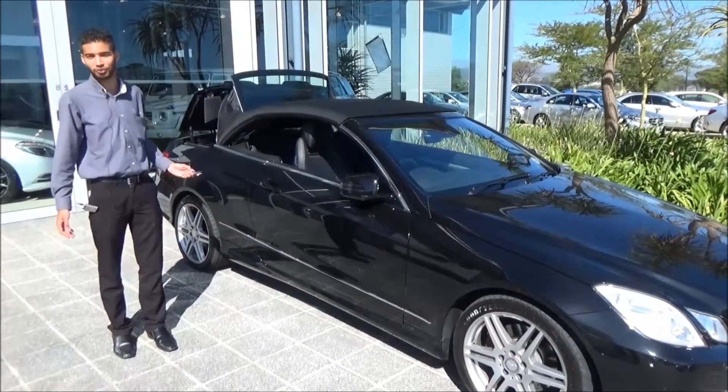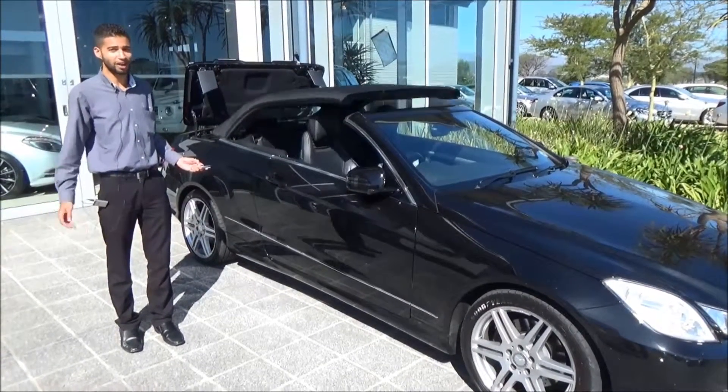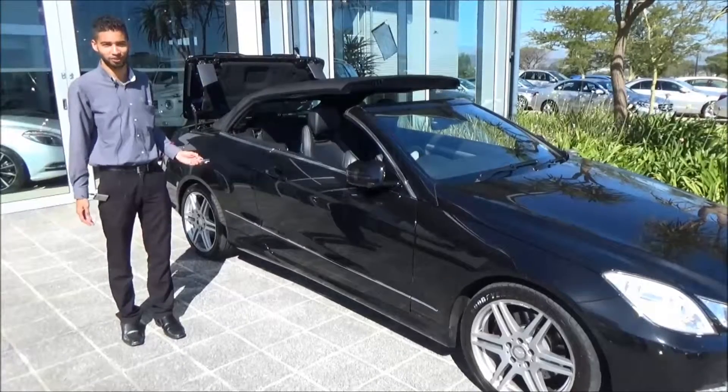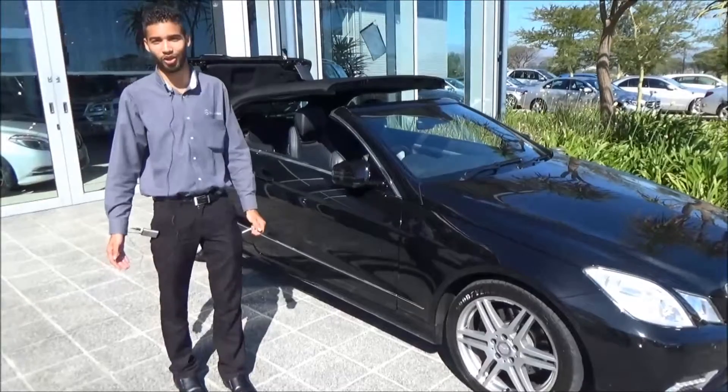You'll immediately notice that this vehicle is fitted with a feature which allows me to open the roof while standing outside the car, so I can cool the interior down before I even reach the vehicle. Let's go for a drive so that I can showcase to you some of the amazing features available on this car.